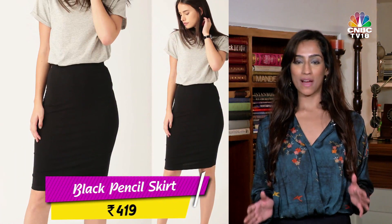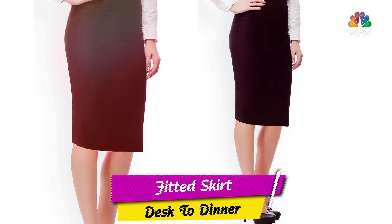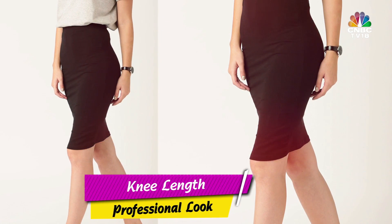My budget also allows you to buy an A-line or a stylish pencil skirt. This will instantly take your look from desk to dinner. One thing to remember: the hemline should be appropriate. Anything above knee length will not work.